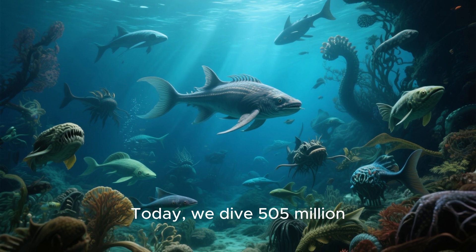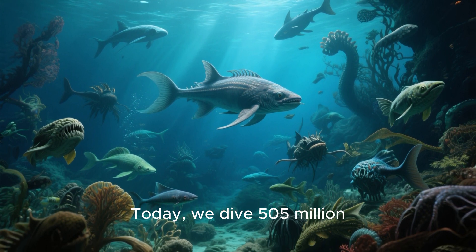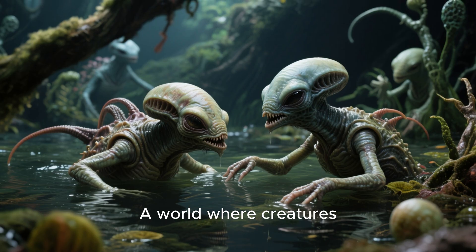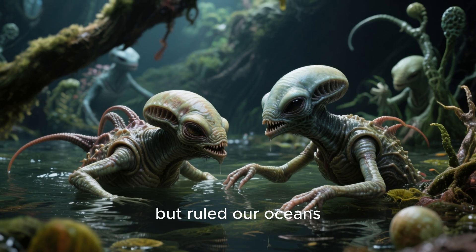Welcome to History Hacks. Today, we dive 505 million years back into a world stranger than any science fiction film — a world where creatures looked like aliens, but ruled our oceans.